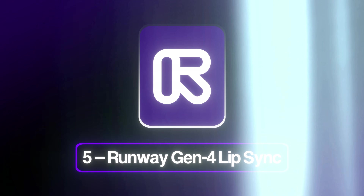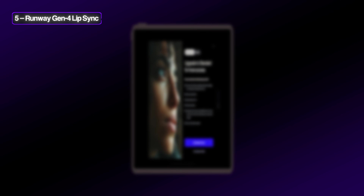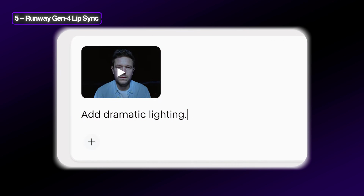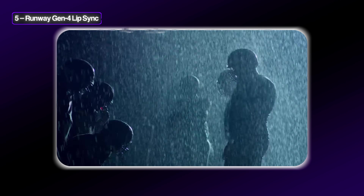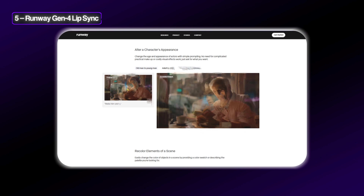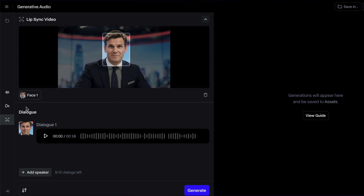At number five, we've got Runway Gen 4's lip syncing tool. It pairs text-to-speech or uploaded audio with photos or video. The pro tier adds custom voice cleaning. Standard packages start at $12 per user per month and includes over 600 credits, which is around a minute's video on Gen 4. Because Runway is primarily an AI video generation suite, it's really great at lip syncing its own videos and also comes with a suite of tools like layer masks, motion brush, and multi-face support for dialogue scenes. The downside is that the credit math can get quite complex and there's a 16-second ceiling per render unless you stack clips. It's very good if you're generating videos through their platform.